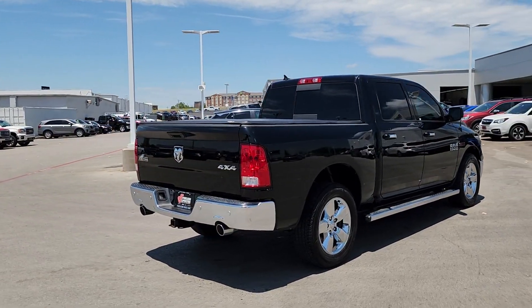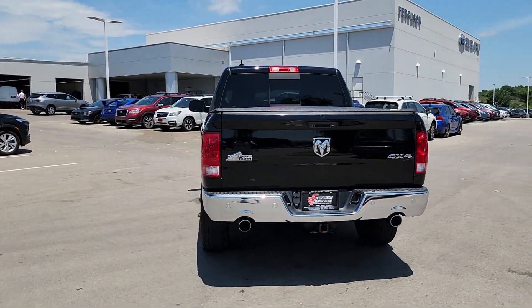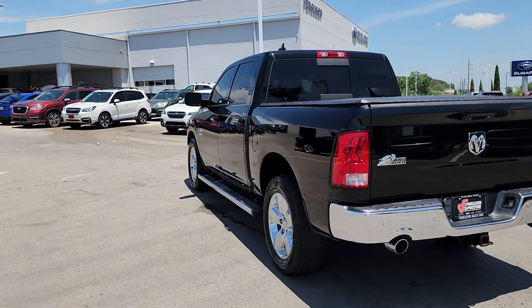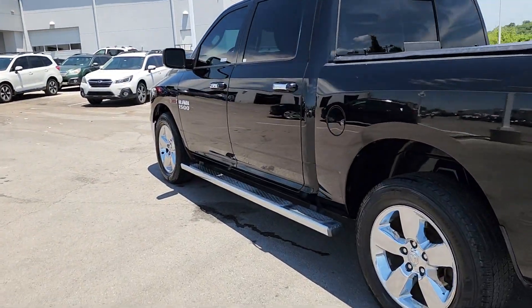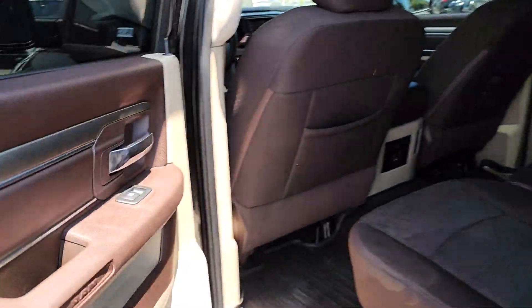These are just some of the great options this vehicle comes with: keyless entry, chrome wheels, fog lamps, backup camera, remote engine start, four-wheel drive, heated mirrors, satellite radio, Bluetooth connection, and heated front seats.